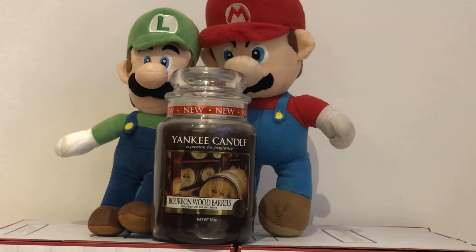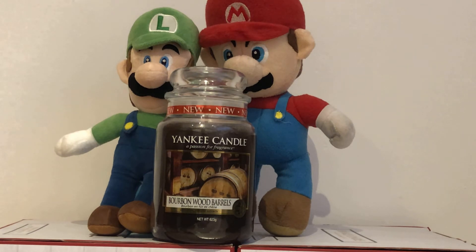Here is a scent description by our voice of a lady. Bourbon Wood Barrels: perfectly balanced bourbon whisky with shades of well-aged oak and a slight nutty finish. The perfect warm up on a cool autumn night.